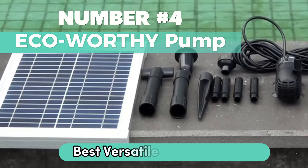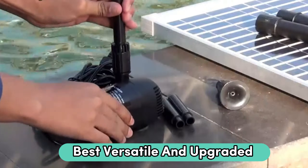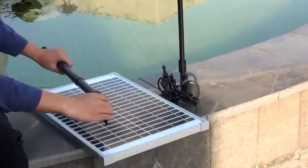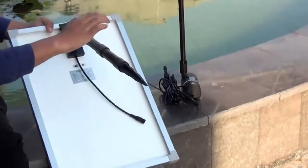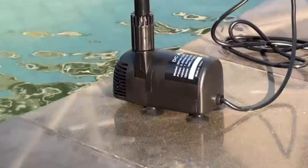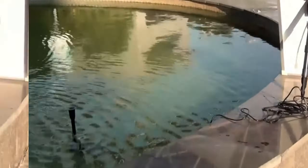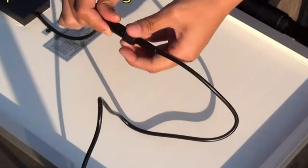Number 4: Eco-worthy Pump. If you're after the best versatile and upgraded solar water pump, this is the one. With a max flow rate of 196 GPH and a lift height of 5.6 feet, this pump means business. Plus, it's got a whopping 20,000-plus hours of service life. Detachable and safer with a 16-foot cord. They've upgraded the solar panel to a 12-watt monocrystalline one — higher cost, better quality, and increased photoelectric conversion efficiency. Expect over 15 years of service if used and stored properly, and they've got your back with a one-year warranty.